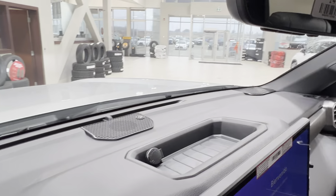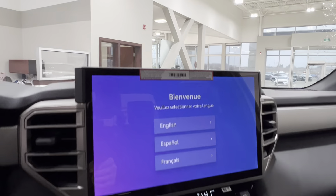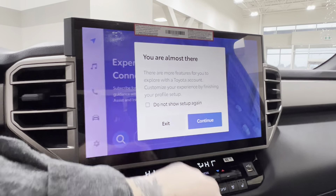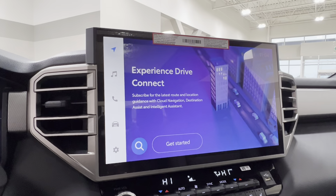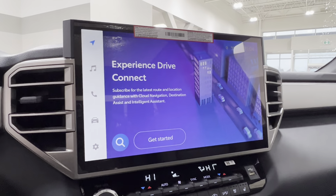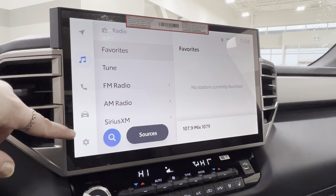On top of your dash you have a little storage space with a 12-volt adapter on the left-hand side, and underneath is your infotainment display screen — this is where you access much of the information about the daily driving experience. Currently you are looking at your optional navigation, which you can connect through Toyota Connected Services. You also have audio listening with AM, FM, and satellite radio.